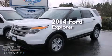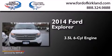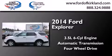This is a brand new 2014 Ford Explorer. It has a 3.5-liter six-cylinder engine, an automatic transmission, and the added capability of four-wheel drive.